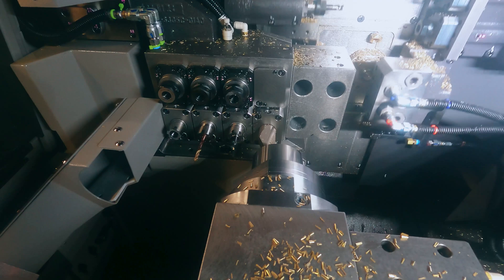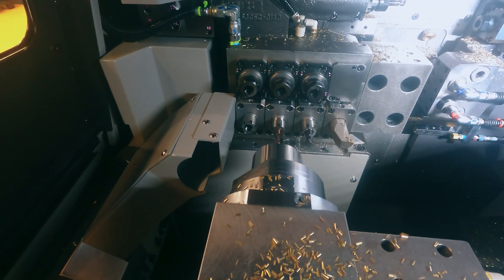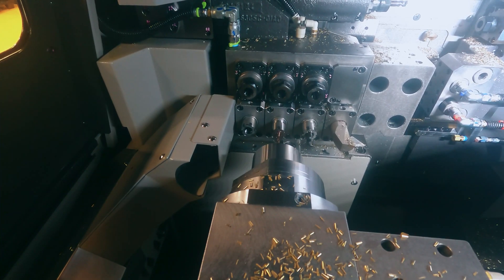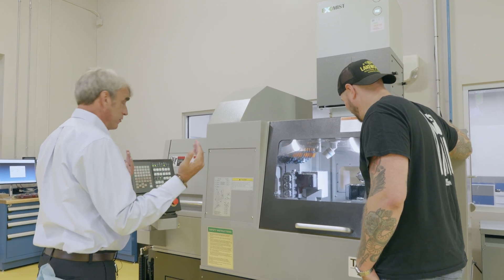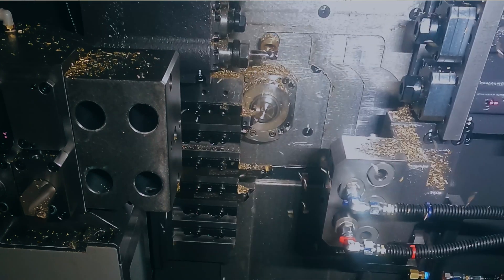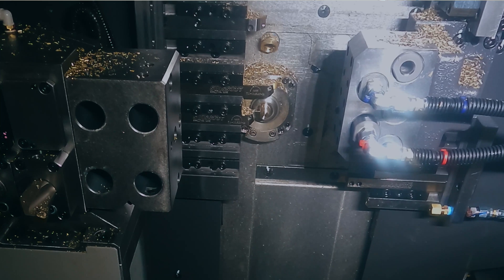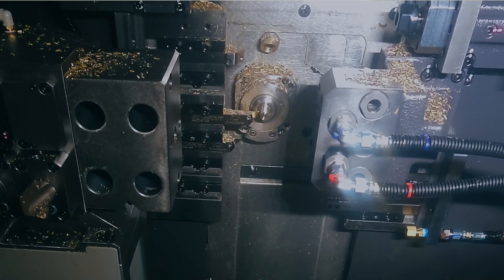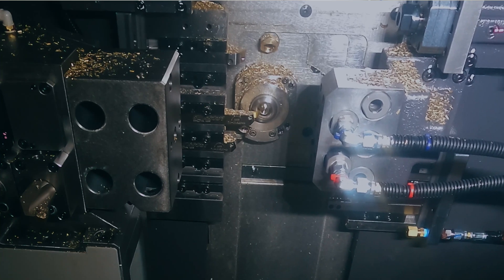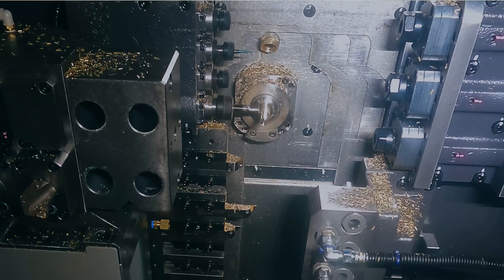These Swiss machines are absolutely fascinating — they move so quickly in such short distances. One of the worst things about them is that the work envelope is so small; it's a real challenge getting in there to tighten wrenches or change an insert. On the milling tool I actually have the Multi-Master — it's a head that just screws on — and the reason I wanted that in there is because of the ease of changing it out when you're in such a tight, confined area. That makes a lot of sense.